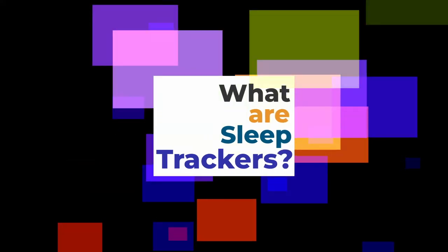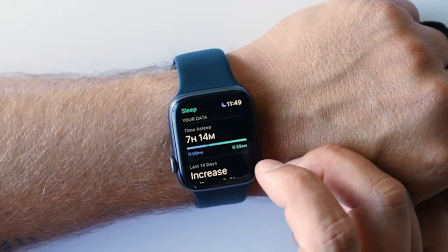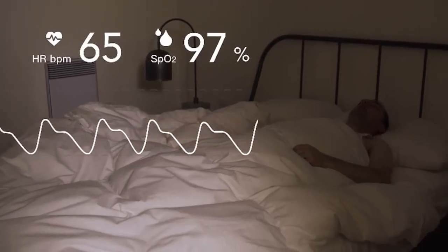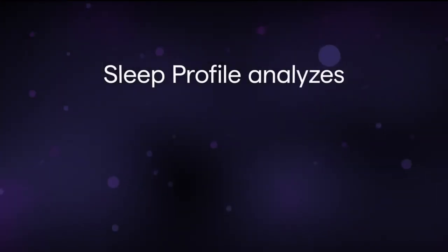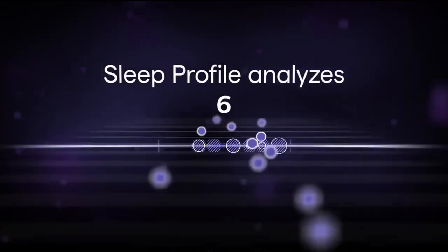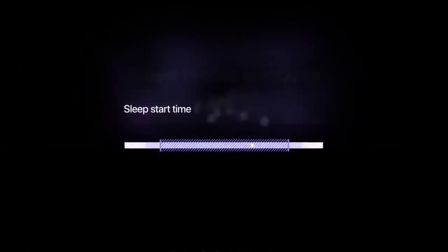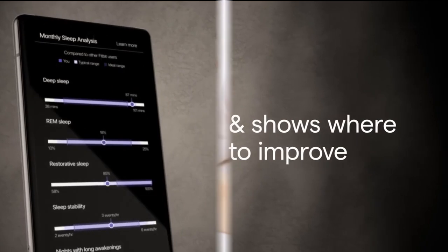So what exactly are these sleep trackers and how do they work? They are a collection of devices and applications designed to monitor and improve your sleep. Using sensors, algorithms and artificial intelligence, these devices monitor, measure and analyze various aspects and stages of your sleep. They can help you track your progress, set goals, get feedback and improve your sleep and well-being.